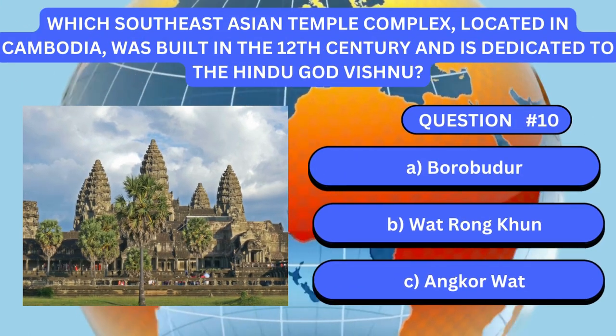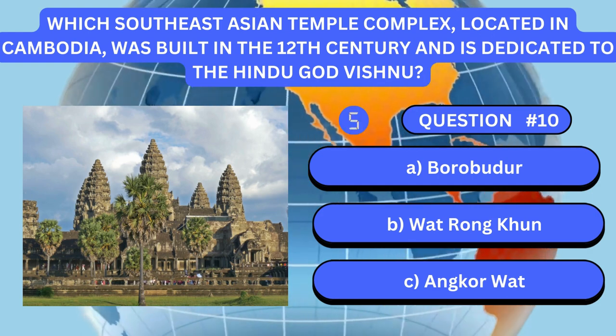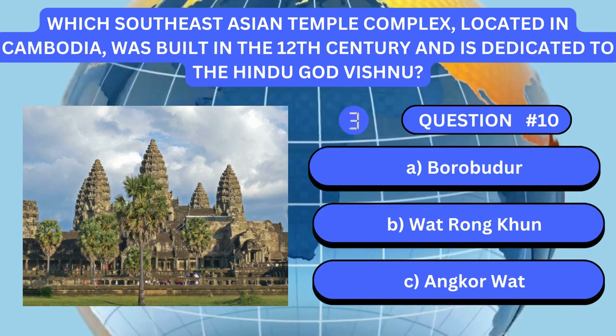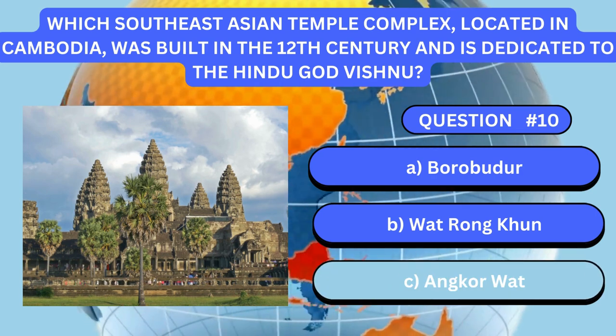Which Southeast Asian temple complex, located in Cambodia, was built in the 12th century and is dedicated to the Hindu god Vishnu? Answer is C. Angkor Wat.